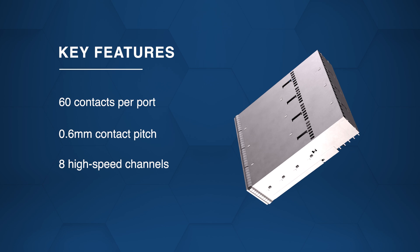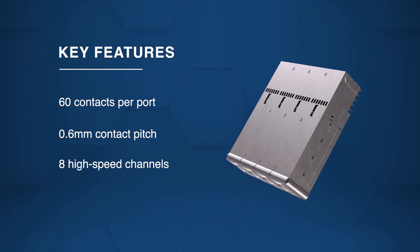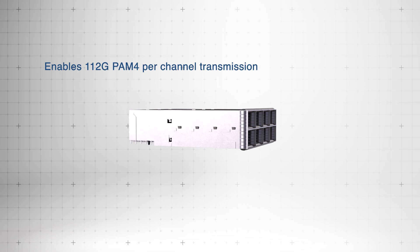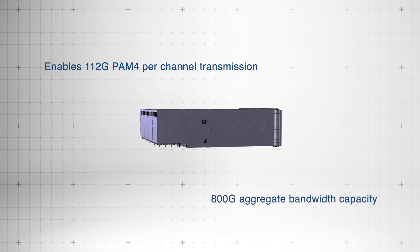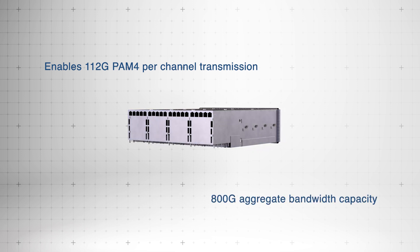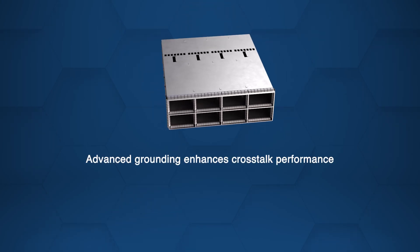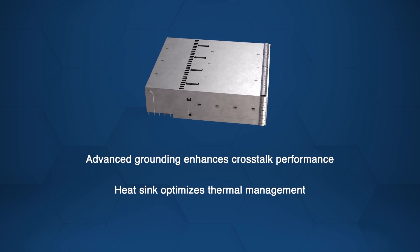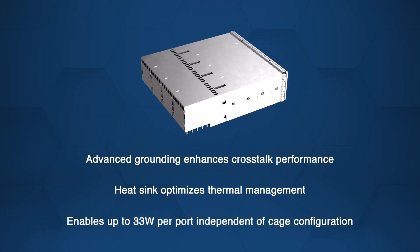With eight high speed channels it enables efficient performance. The system supports 112G PAM4 per channel transmission delivering an 800G aggregate bandwidth and is optimized for signal integrity. It is enhanced for reduced crosstalk through advanced ground placement, and an integrated heatsink boosts thermal management allowing up to 33 watts per port.